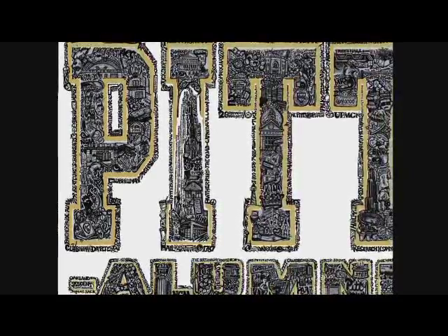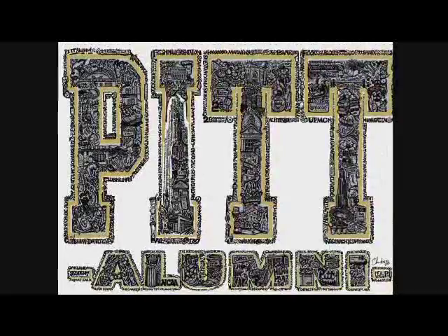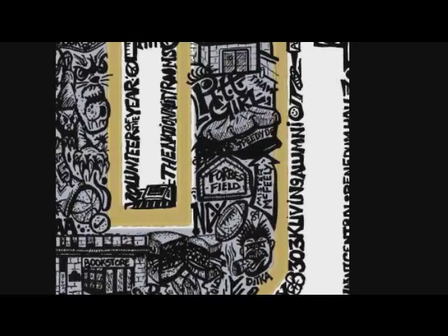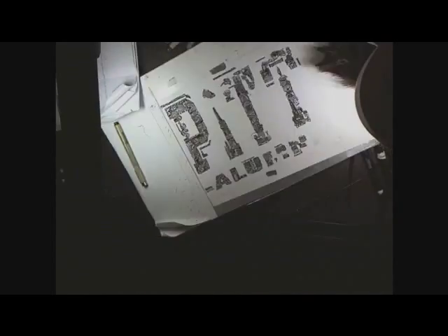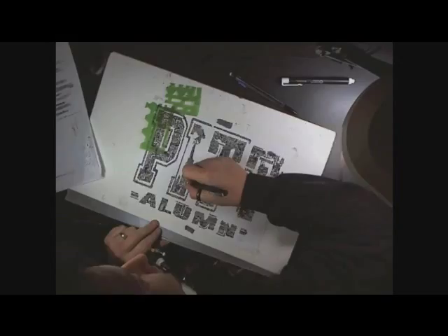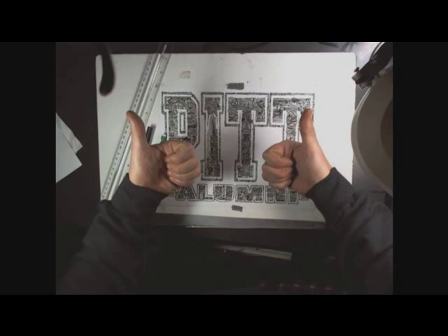We spent a lot of time coming up with the information to go in here. Both the University Alumni Association and myself did a lot of research. Each piece takes about two to three months to produce — about two months of research and about a month of drawing, somewhere from 60 to 100 hours of actual drawing time. This visual biography took about 94 hours to do.